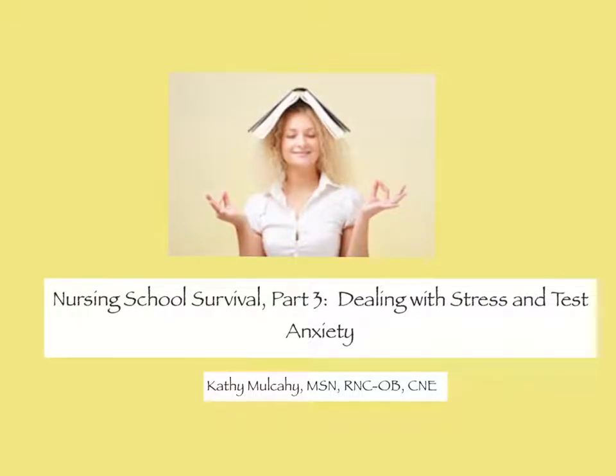Hi, this is Kathy Mulcahy again. This is part three of the nursing school survival series. This little video is about dealing with stress and test anxiety. If you have an anxiety disorder, please see a provider who can help you work through that. But for ordinary test stress and test anxiety, this video might be helpful to you.